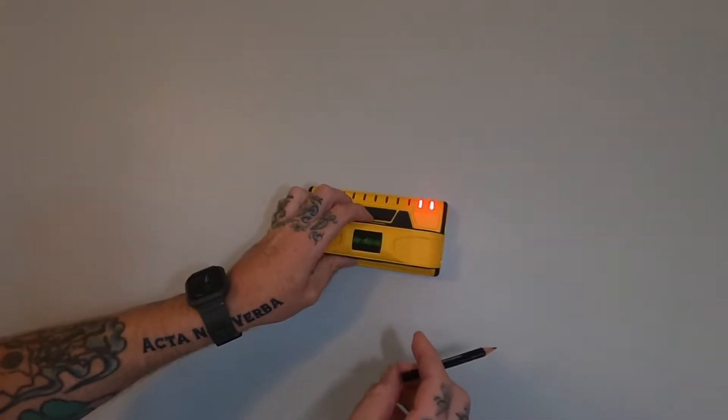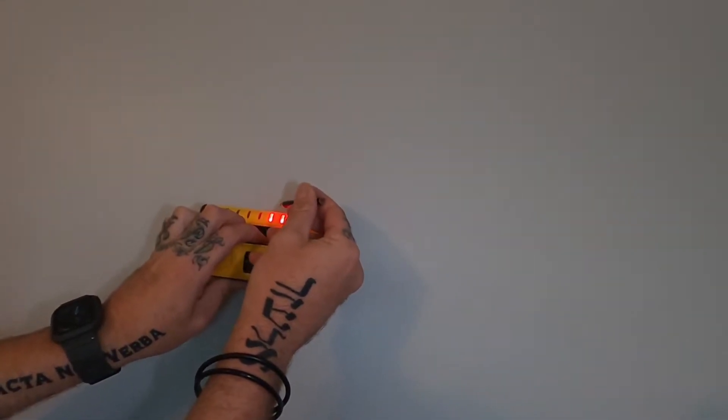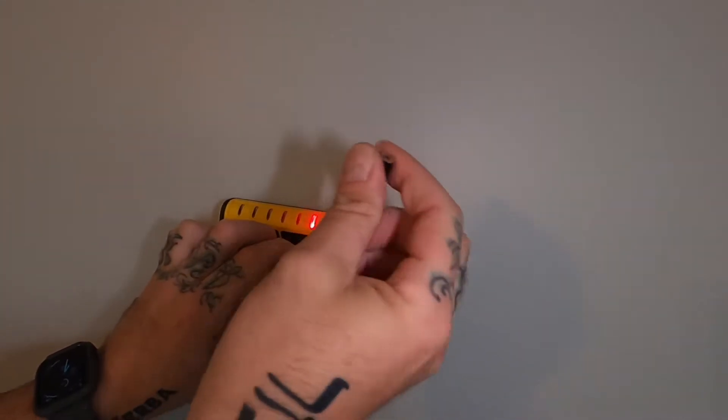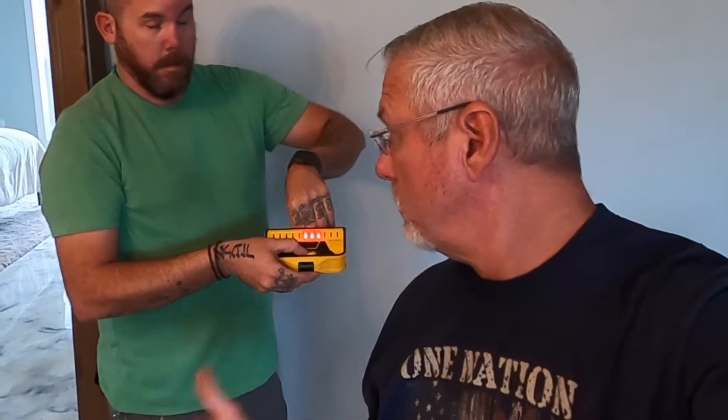Find your stud again — boom, right there. This will show your outside left edge, right edge, and center. Always put it dead center. Some stud finders I've bought in the past are hit or miss, don't work at all, but this one seems like it's going to be a really good one.